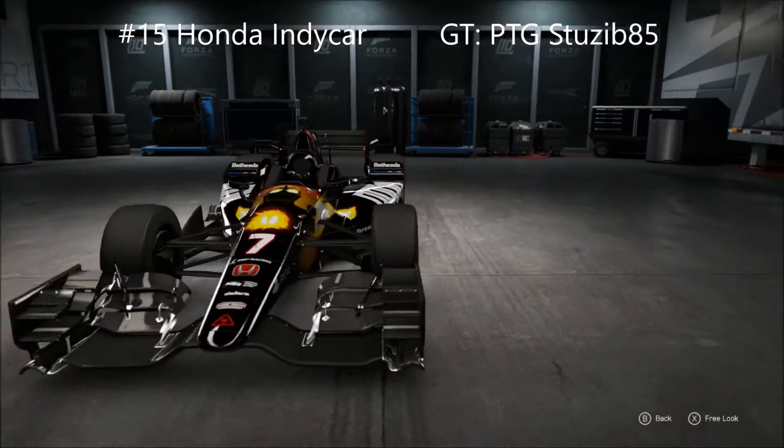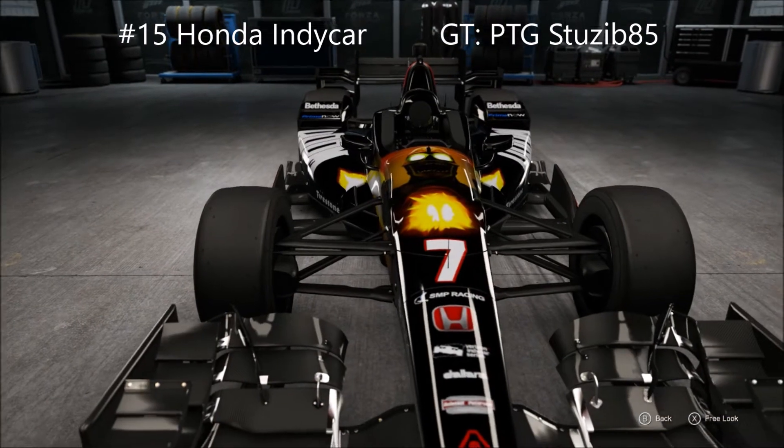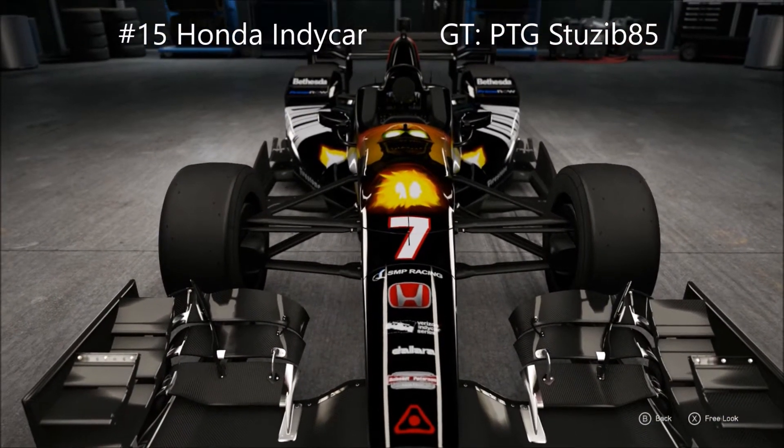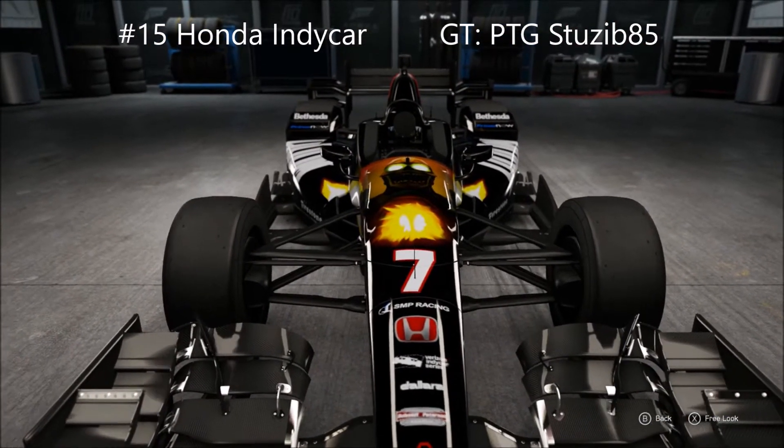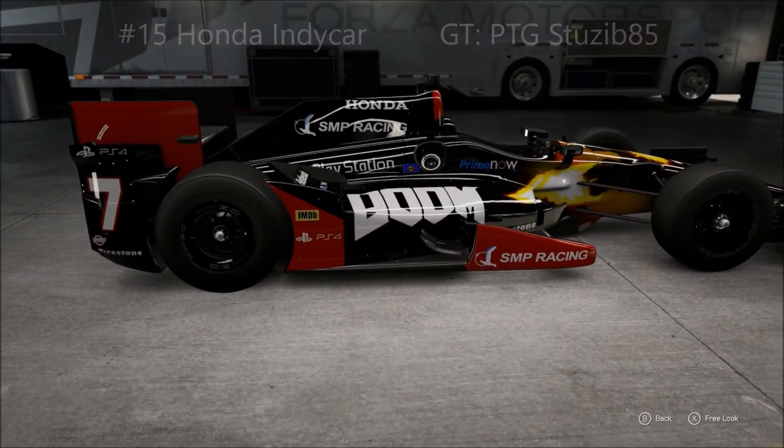It's good to be in the car I've been wanting for the past week and a half. I hit up Reddit, Facebook, Twitter — asked somebody please make this car — and PTG Stuseb85 has come through for me. So thank you. Use this livery and make sure you follow him.